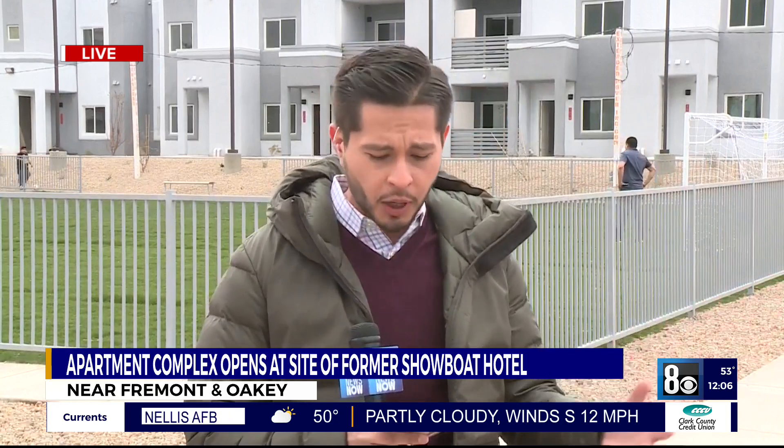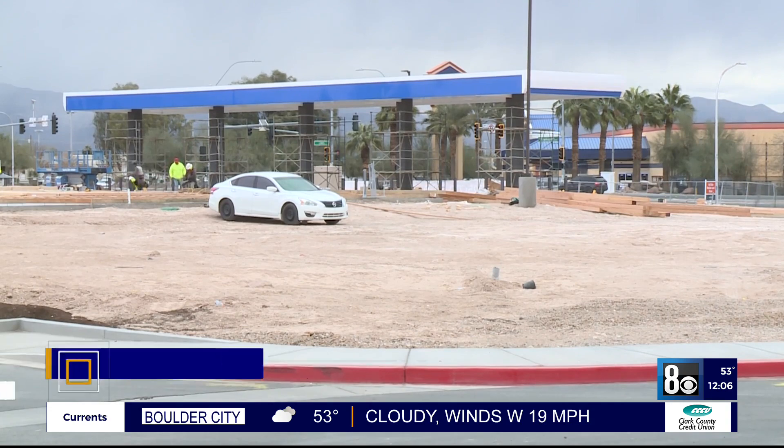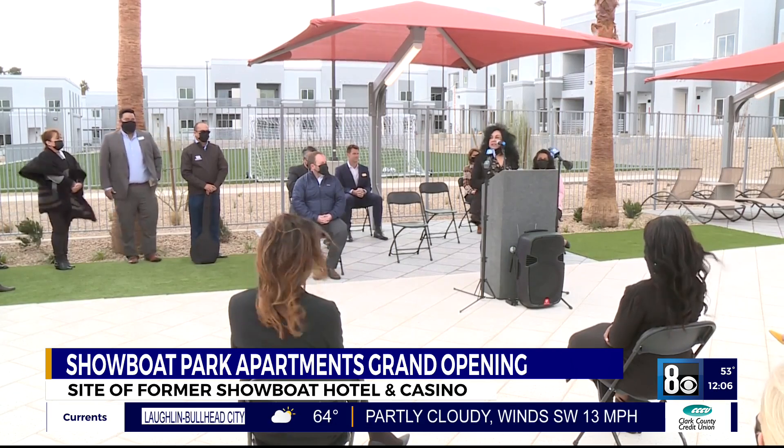In fact, this is part of a larger project to redevelop 25 acres here. A gas station plus a Herbst Market, a couple of fast food restaurants, and a storage facility are also under construction.